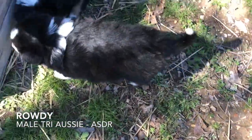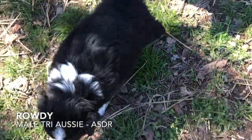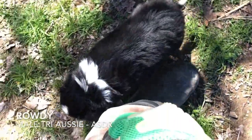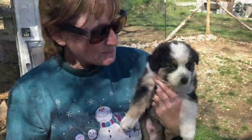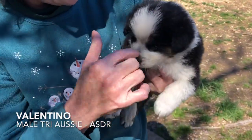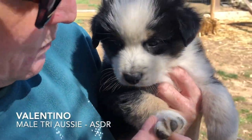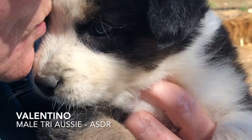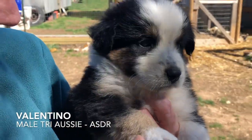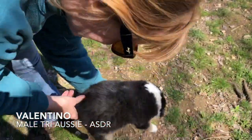He is ASDR registered — an Aussie with the tail on. We left the tails on. This beautiful guy is also available — this is Valentino, named for the little heart on his head. He is a sweetheart, just like his brother Rowdy. He loves to get loving. He's pretty good size and ASDR registered with his tail too.